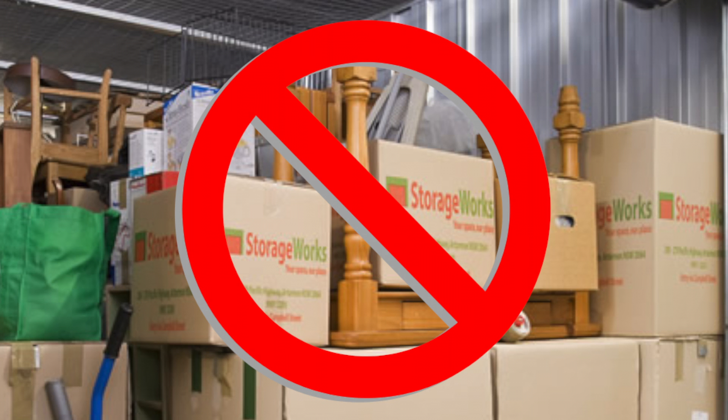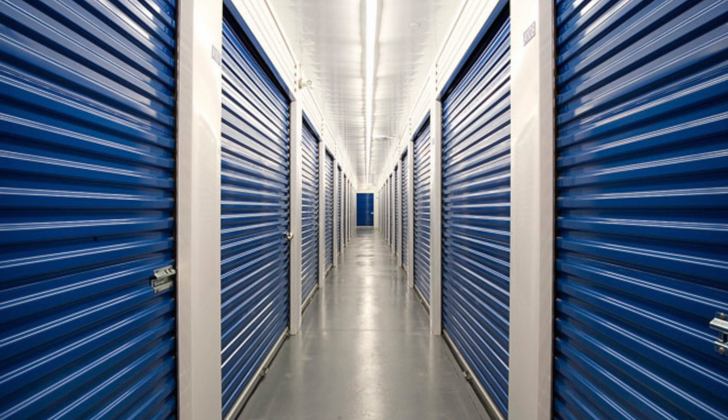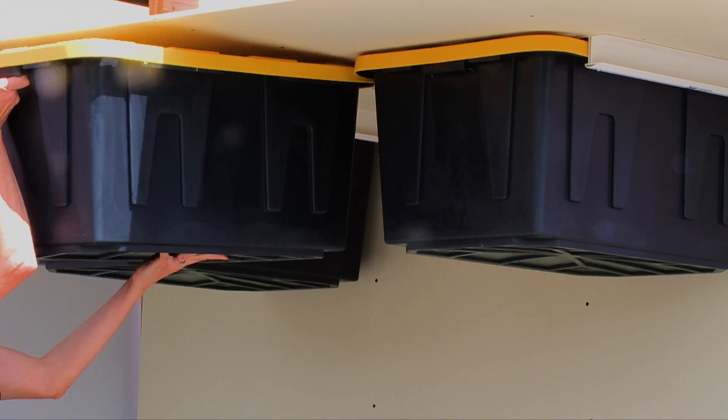No more stacking bins or boxes to sort through or fall over. Don't pay for a storage garage miles away from home. Retrieving your stored items should not be an all-day project. Now you can store your belongings in conveniently accessible bins.